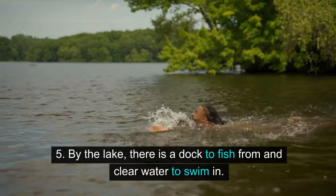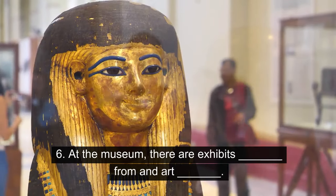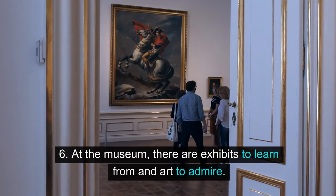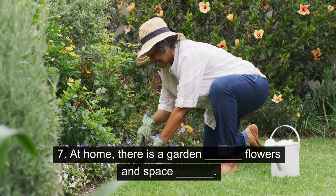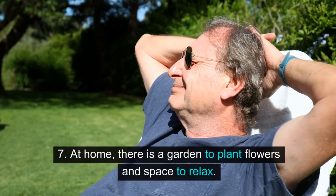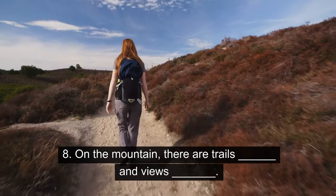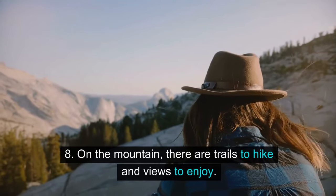5. By the lake, there is a dock to fish from and clear water to swim in. 6. At the museum, there are exhibits to learn from and art to admire. 7. At home, there is a garden to plant flowers and space to relax. 8. On the mountain, there are trails to hike and views to enjoy.